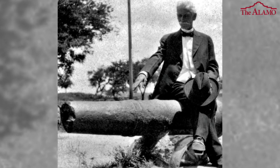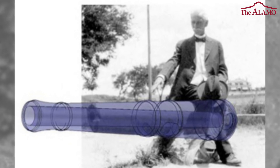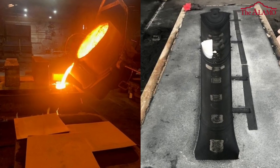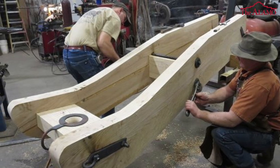We were able to work with a company called SRO out of Bernie, Texas, and they were able to measure the relative size of the gun based on the photograph and the men who were in the photograph. That gave us a relative length of the gun, and then we found what the carriage may have looked like, and so we've reproduced that today.